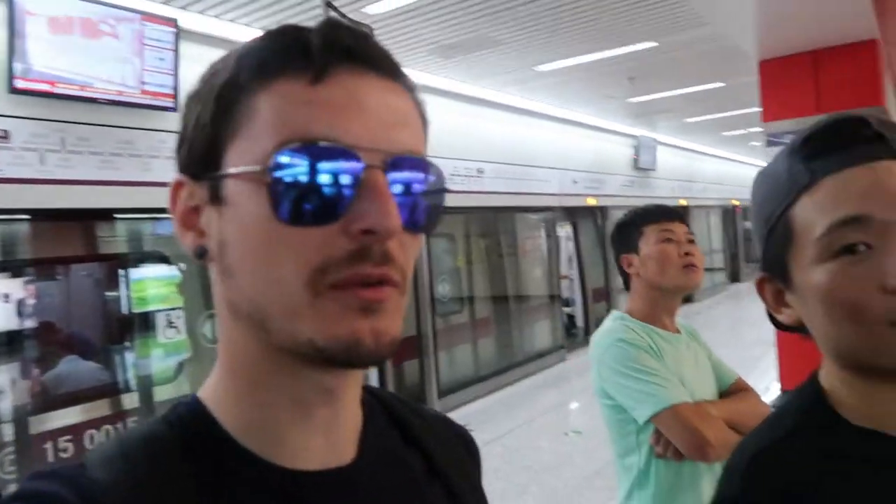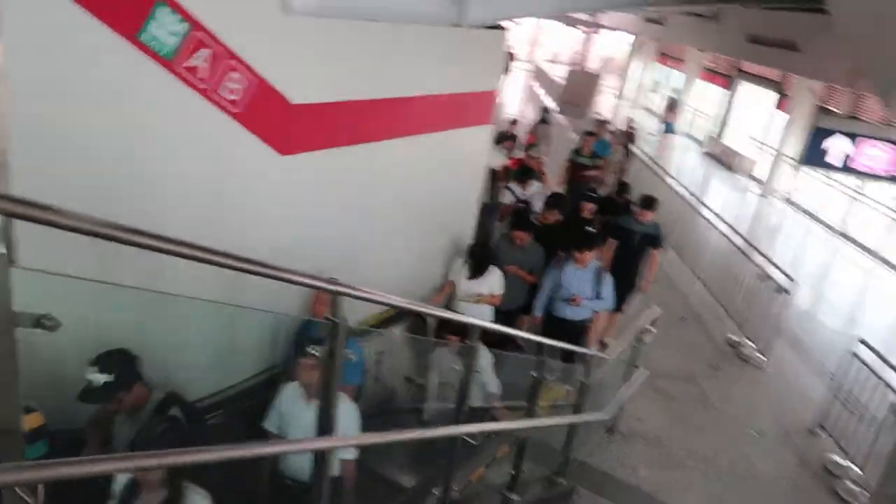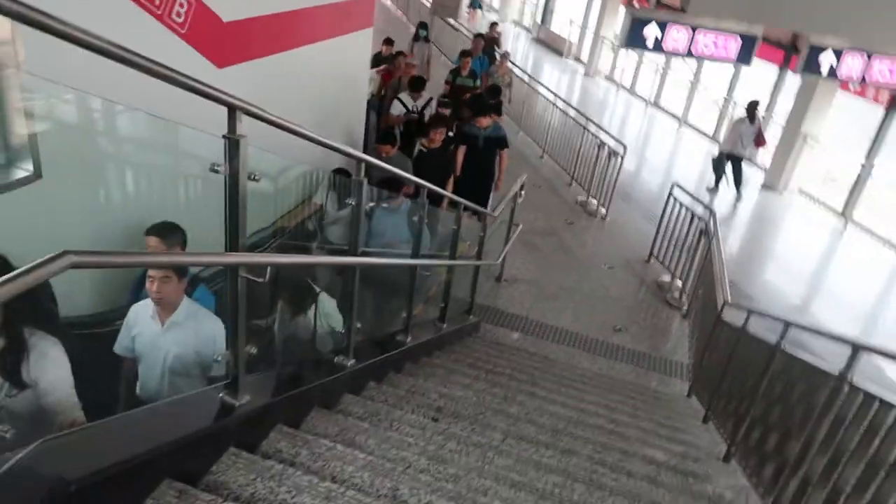Transfer station! We've just got off line 15 and we're going to line 5. Follow the people! I always find it really interesting that Chinese people always take the escalator and never the stairs.